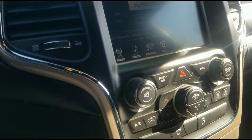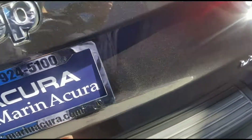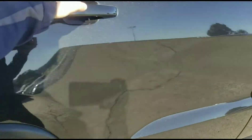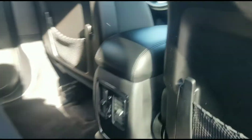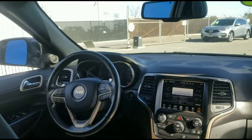This vehicle has Sirius XM satellite radio, a V6 engine, Uconnect access, high-pressure tires, tracking, a touchscreen display, an auto-dimming mirror, and an eight-speed transmission. The V6 engine has 290 horsepower at 6,400 RPM.